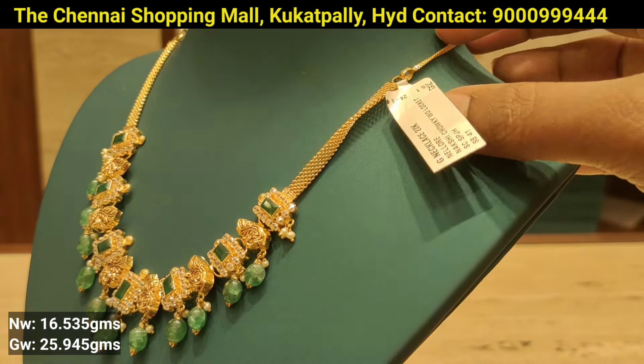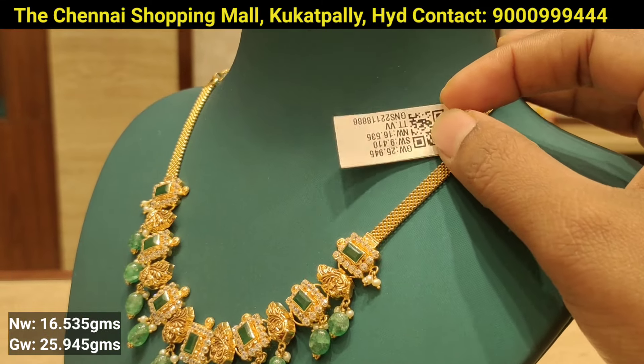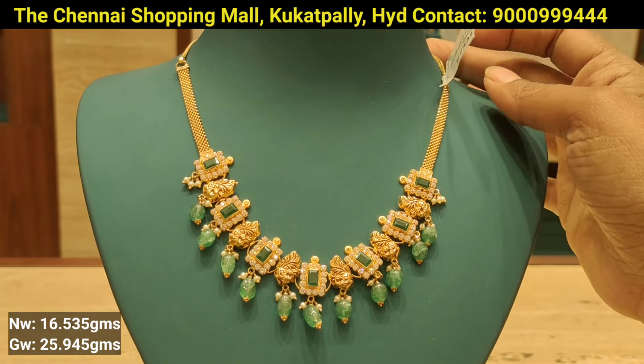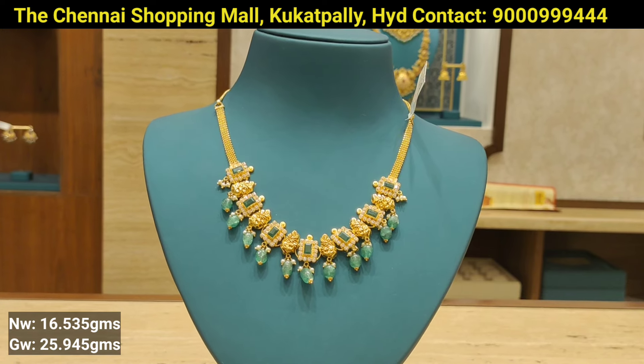Beads combination with the peacock design. 16 grams gold weight and 25 grams overall gross weight. You can also use a stone pattern and customize the color combinations.